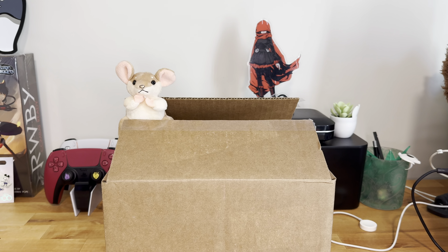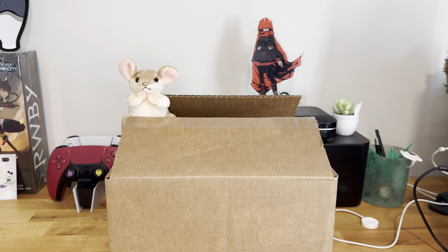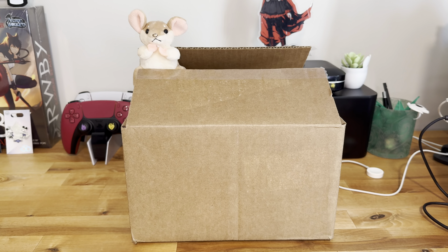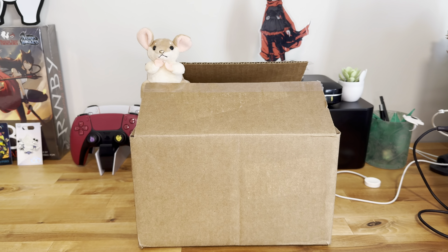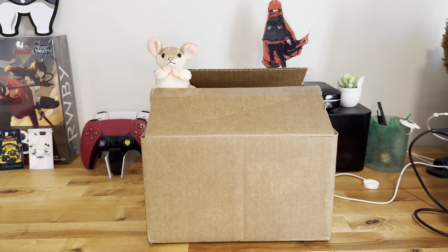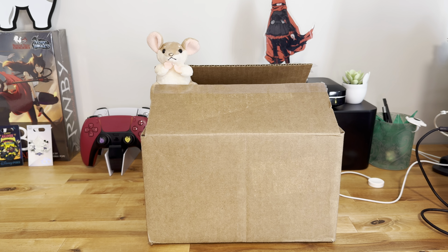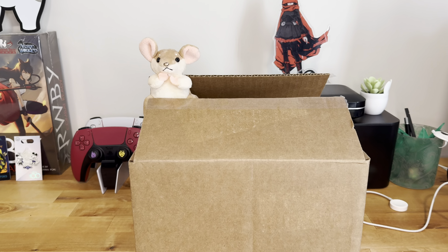Hello again everyone and welcome back to A Late Gamer. I am your host, A Late Gamer, and today we have Ruby Reviews episode 24 with the grand finale of new merch from Rooster Teeth right before the store actually shut down. As of the recording of this video, the store has officially shut down along with the website.